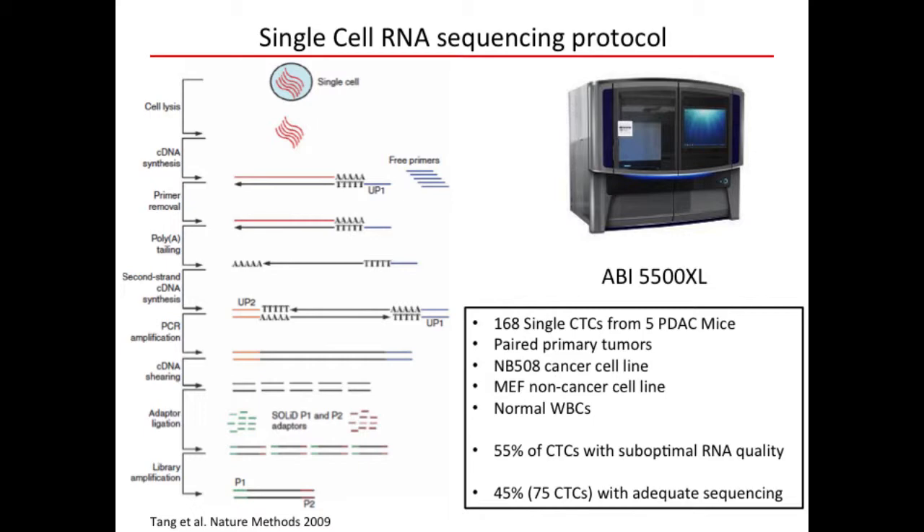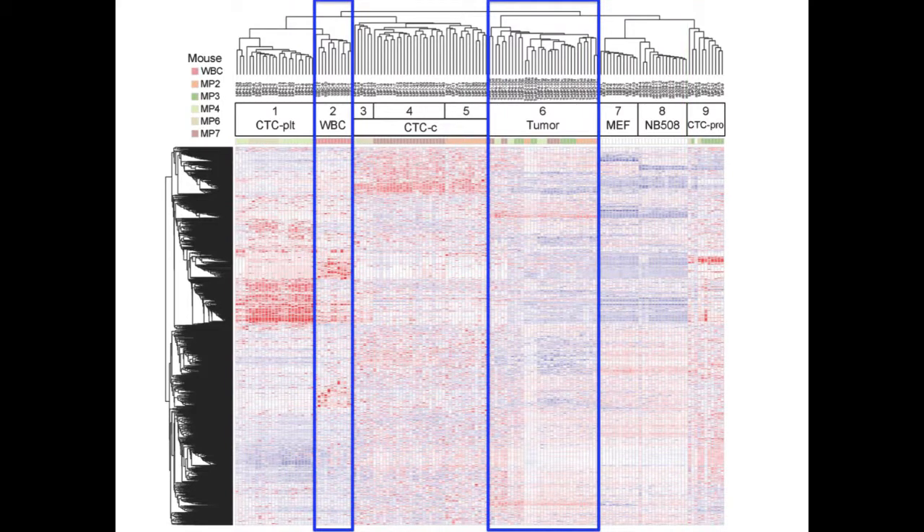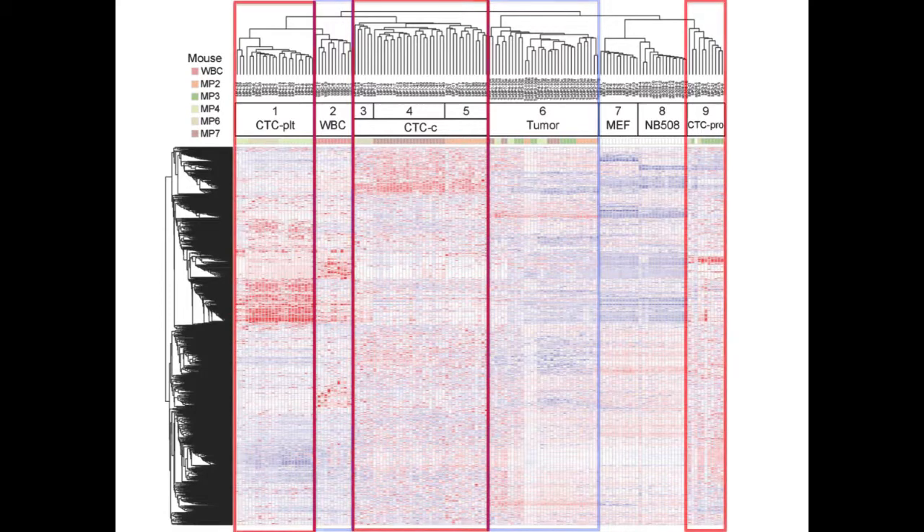In unsupervised clustering of all single-cell data, the MEF non-cancer cell line and the cancer cell line show clear separation at single-cell resolution, confirming the technical merits of our approach. White cells cluster by themselves, and primary tumors from all five mice cluster together. We identified three major categories of CTCs based on this analysis — for the first time demonstrating at single-cell resolution that there are three distinct types of CTCs in these mice.